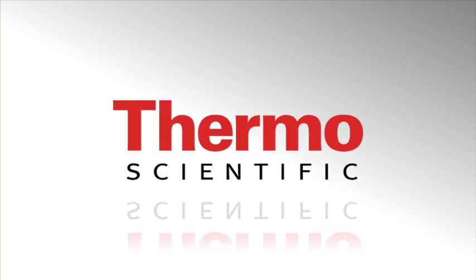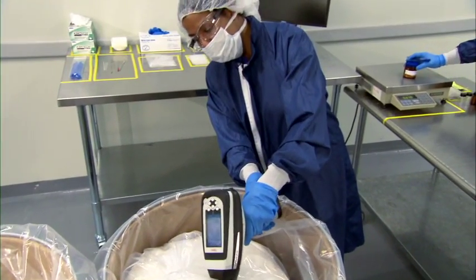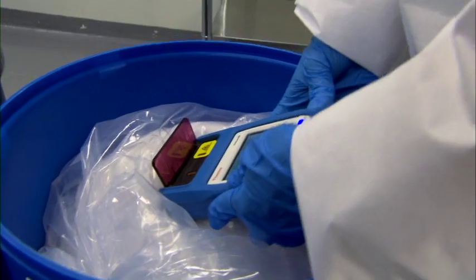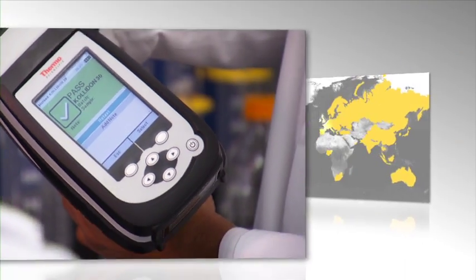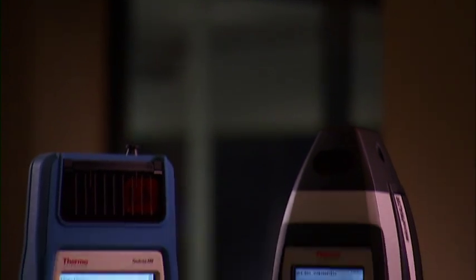Thermo Scientific Portable Solutions deliver specialized identification and analysis of raw materials for the highly regulated global pharmaceutical industry. With greater than 500 GMP facility installations globally, we've successfully implemented our solutions into the top pharmaceutical companies and regulatory enforcement agencies worldwide.